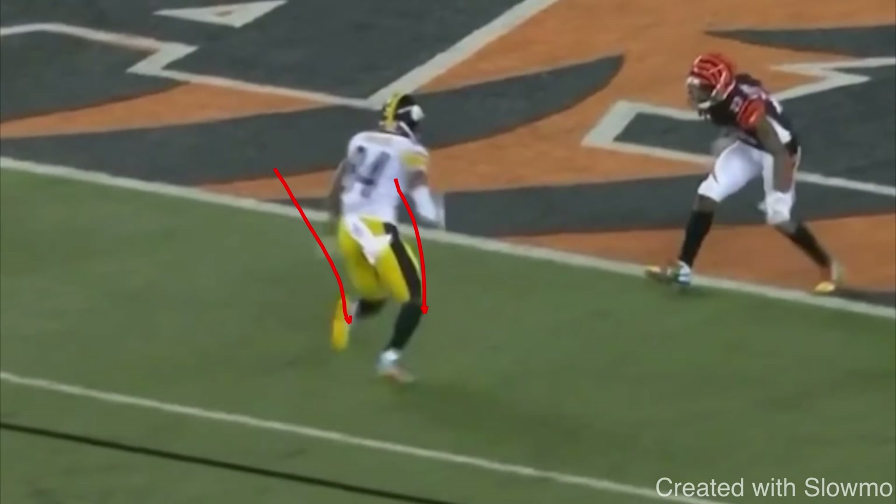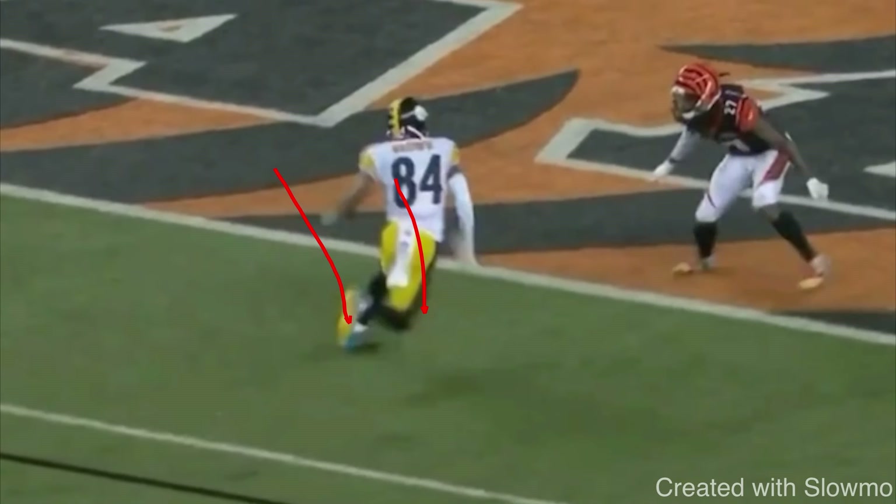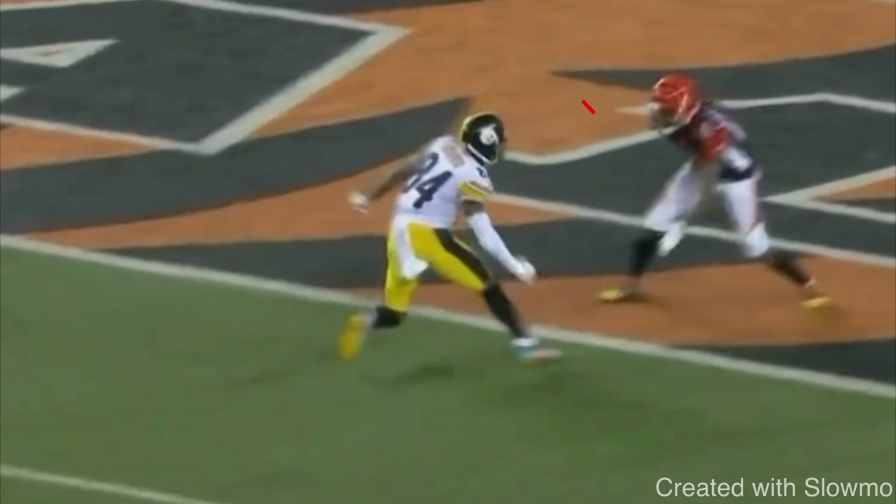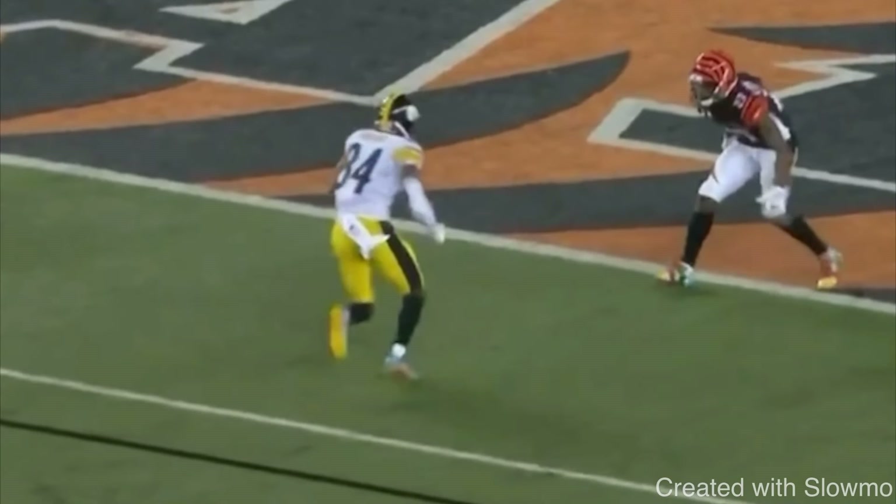That's step one, then we push off that first step into the second cut — it's a one-two — and we are trying to sell like we're running a corner route or an out route. It's essentially a one-two at the top of the break. For example, if he had to run an out route and wanted to use the rocker step, he would step with his right foot first — step in the direction you are going first — so it's a right-left cut. You can use the rocker step on posts, corners, outs, and digs.